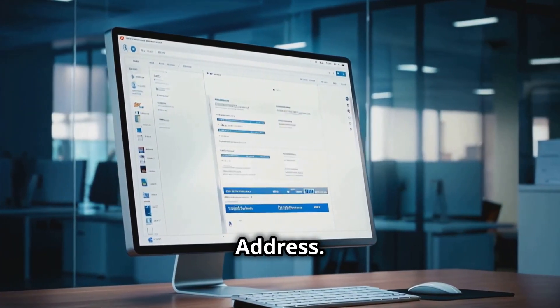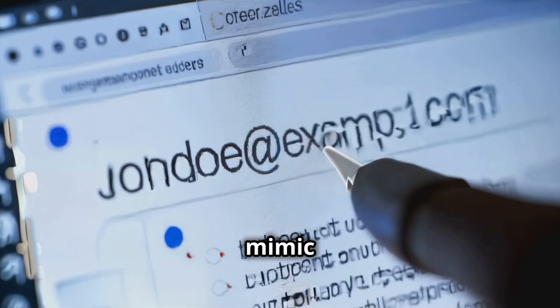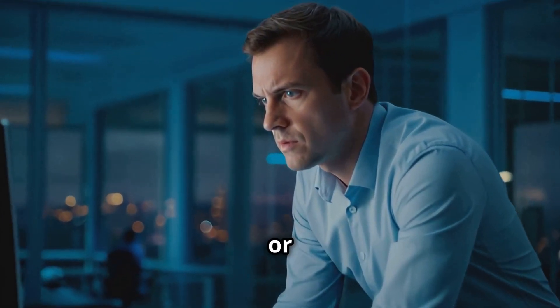Check the sender's email address. Look closely at the sender's email address. Phishing emails often mimic legitimate email addresses with slight alterations that can be easy to overlook, such as subtle misspellings or extra characters.